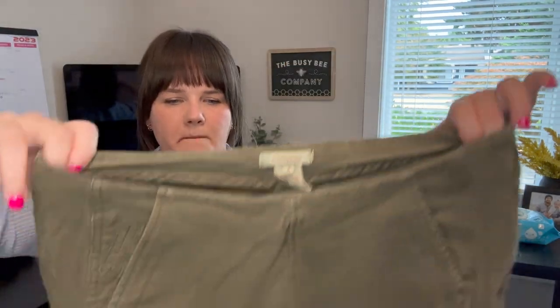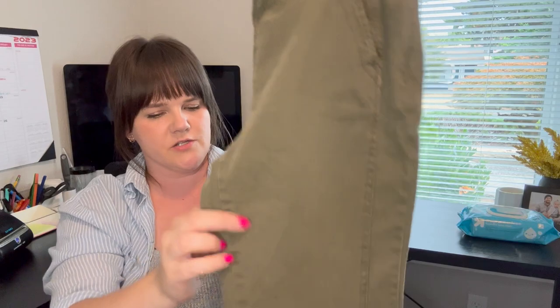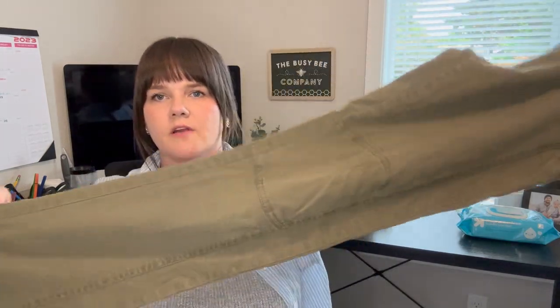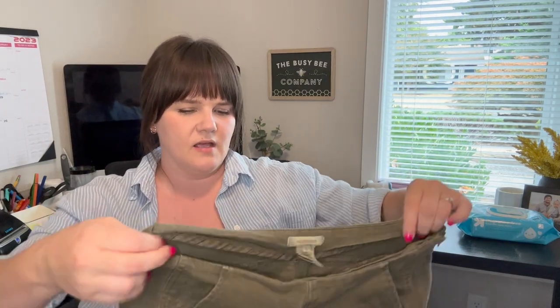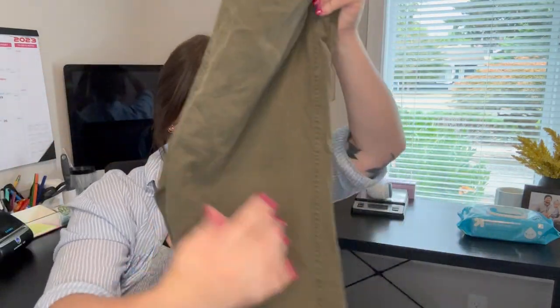Next are a pair of Sundance Moto Skinny pants — an army green cropped ankle pant, size four, cotton blend. I'm not expecting much, maybe $20, but I love picking up Sundance. It's one of my favorites.